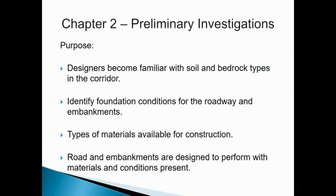The second chapter deals with preliminary investigations. These are the things that happen before we ever get to design of a roadway. The purpose of these preliminary investigations is for our designers to become familiar with the soil and bedrock types within the corridor where the highway is going to be built. We identify the foundation conditions for the roadway and the embankments, the types of materials available for construction, and then our roads and embankments are designed to perform with the materials and conditions that are present.